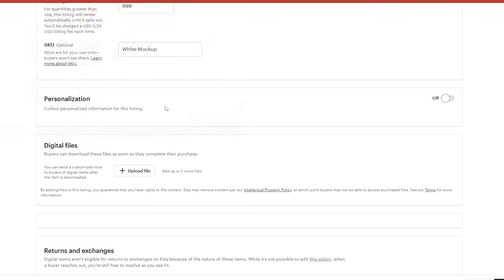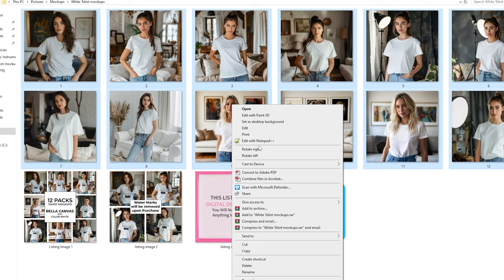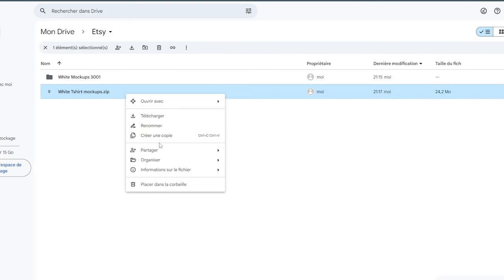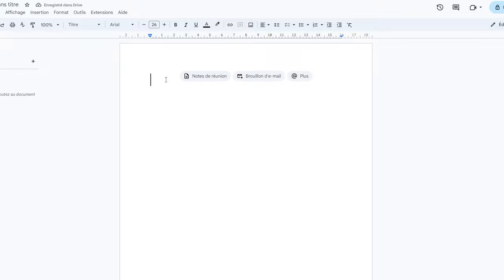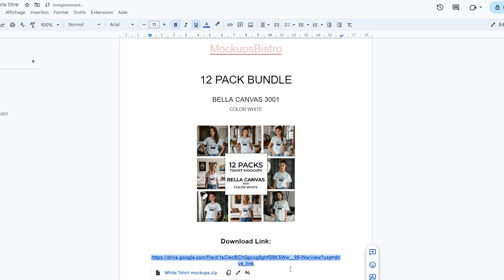Etsy has a file size limit, which is annoying, but no worries — we'll use Google Drive. Zip up your awesome high-quality mock-ups, upload them, and make sure that link is set to public. We'll make a quick Google Doc saying 'click here to download your mock-ups,' pop your link in, and save it as a PDF. That's what goes on Etsy.